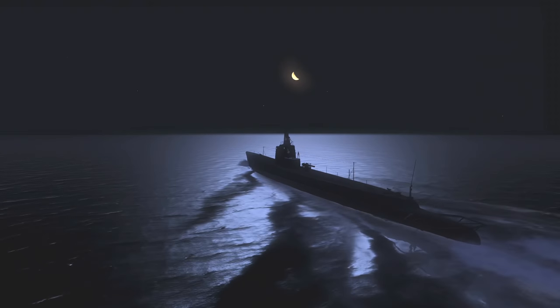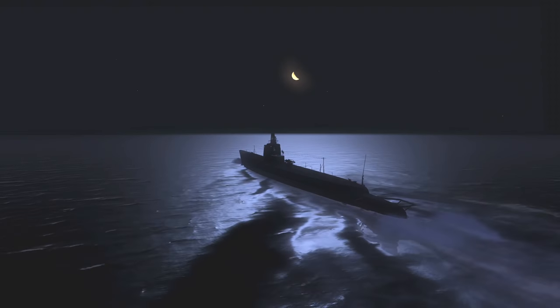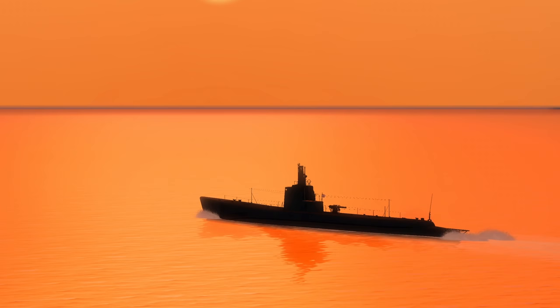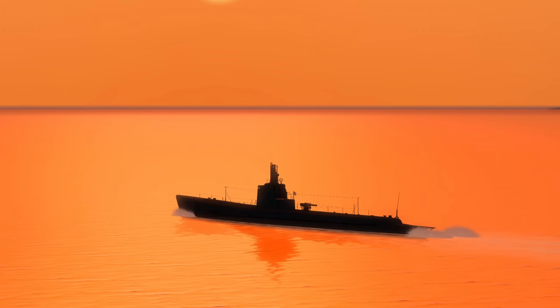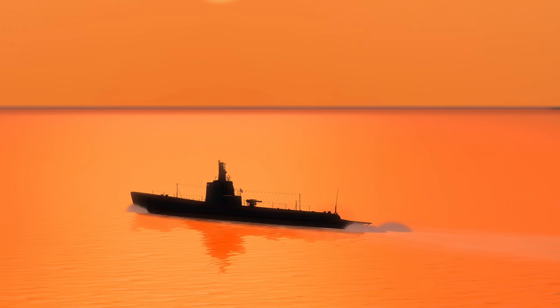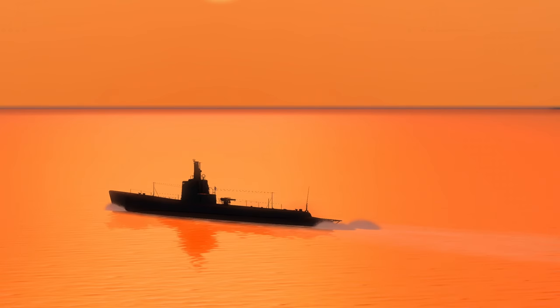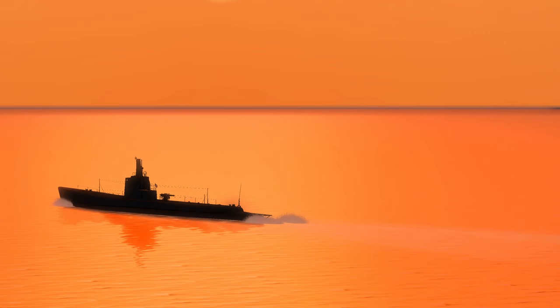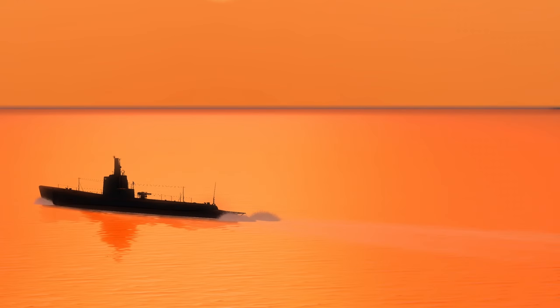It looks like running from the enemy on the surface has worked out perfectly. The Japanese destroyer faded into the darkness and was not seen from again. The surface speed of these fleet boats is magnificent. Our old S-boat would have never been able to pull off that attack or escape. USS Gudgeon is now proceeding east in search of targets for her last five fish. It seems this patrol will be limited by ordnance.